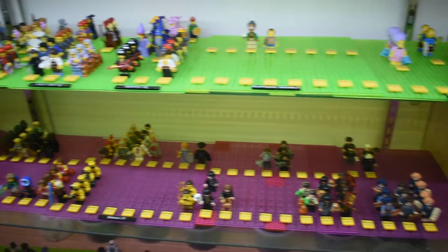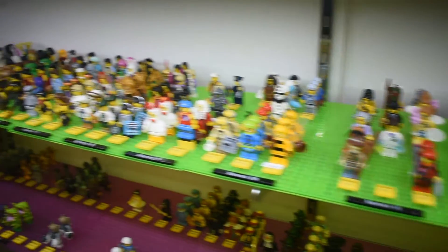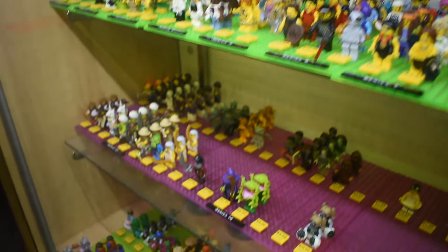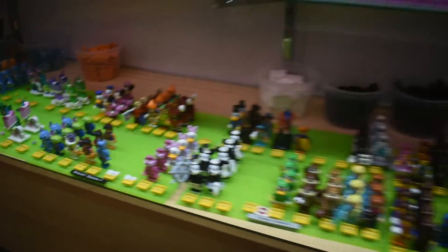These are our collectible minifigures from the blind bags. We've got some representation of every series. We don't have all of every series because some of the older ones are getting hard to get your hands on — that's what, ten years ago now? Probably no Mr. Gold. Nope, no Mr. Gold whatsoever.